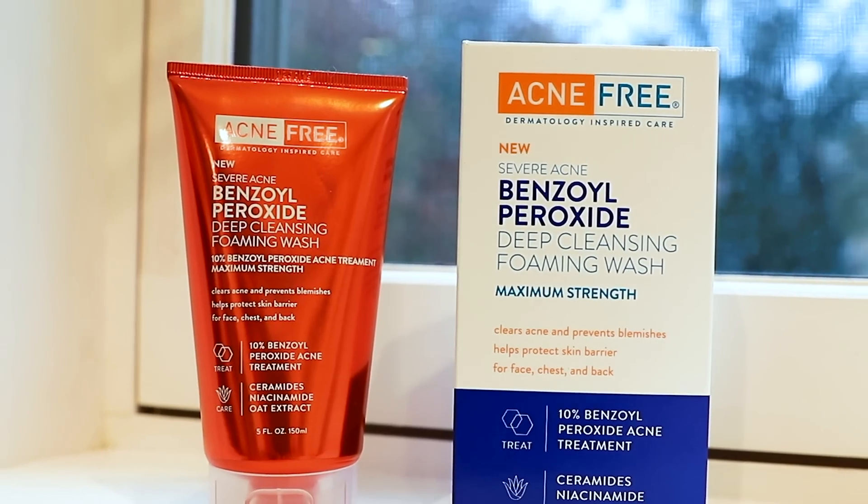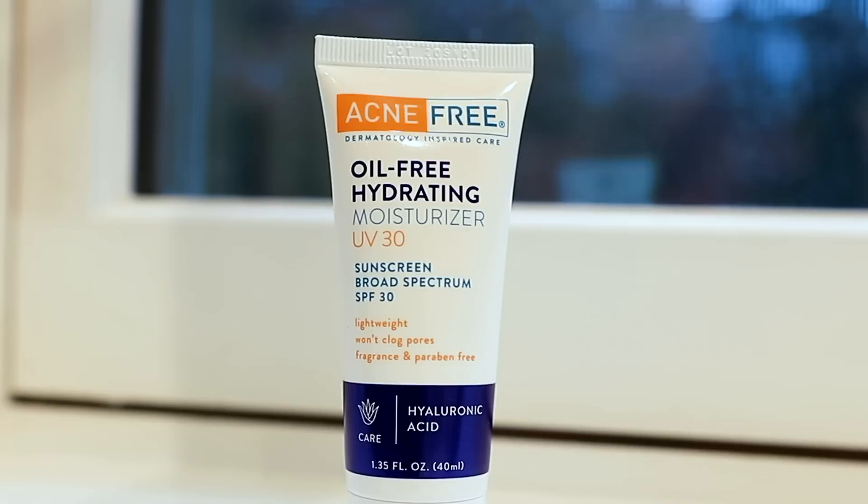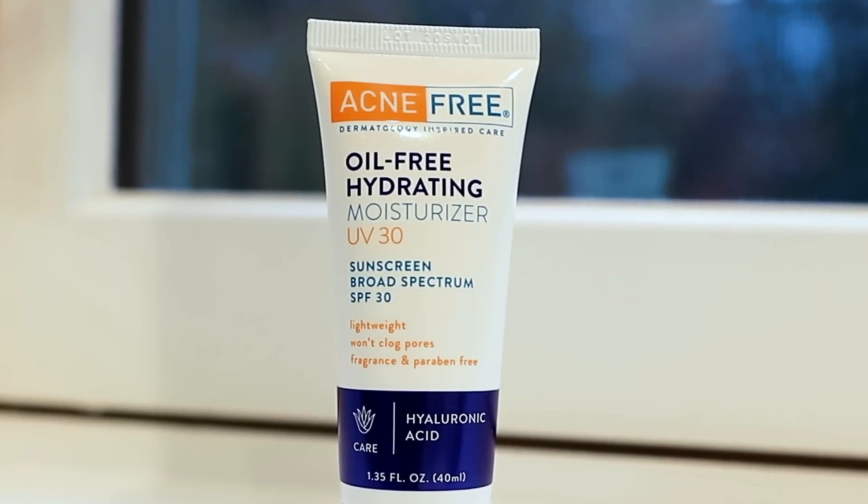If you notice your skin is getting a little more dry with this face wash, I recommend applying a really thick layer of moisturizer. The moisturizer I recommend using in combination with Acne Free's benzoyl peroxide foaming wash is their oil-free hydrating moisturizer. You don't even have to apply a separate SPF.